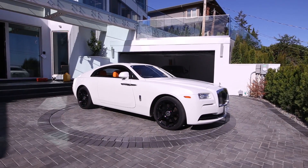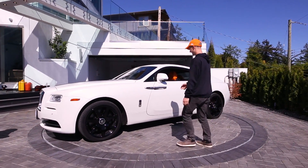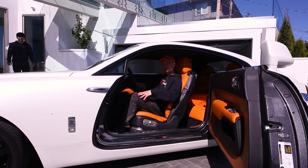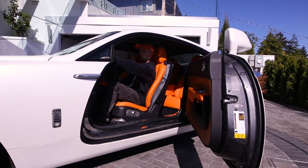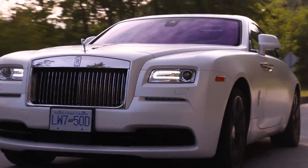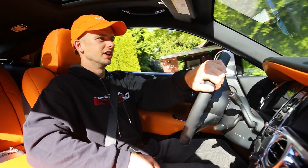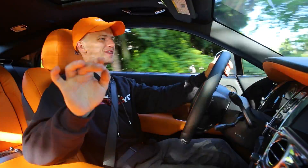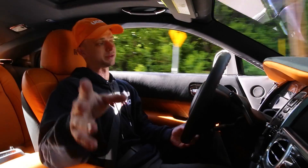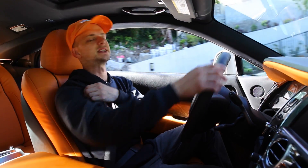I might get bored. I might fall asleep. Wraith, boys! I'm in like a rap video. Got the nice orange leather in here. The door closes itself. We are in a Rolls-Royce Wraith — it's the big body, two-door baller Wraith. It shares the BMW 7 Series platform. This is basically one of the last Rolls-Royces sitting on this platform.